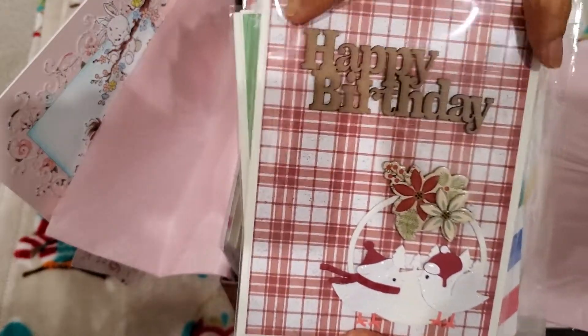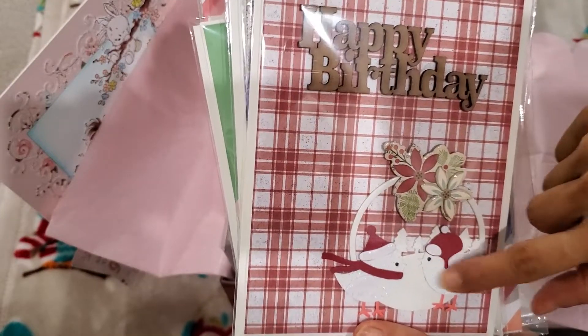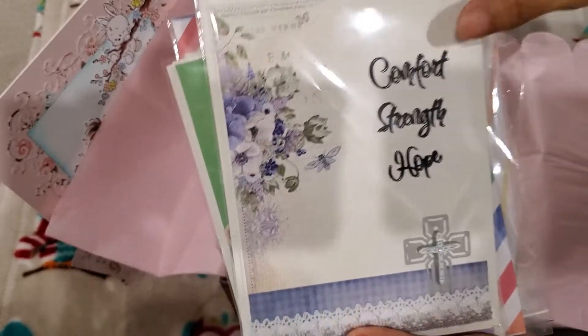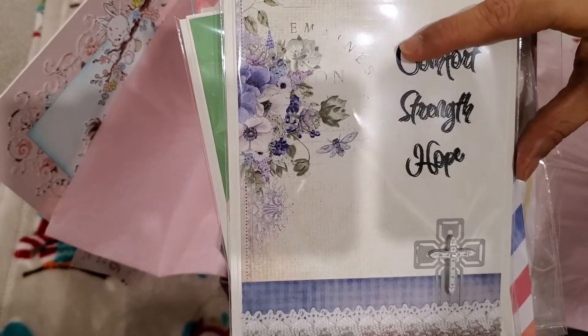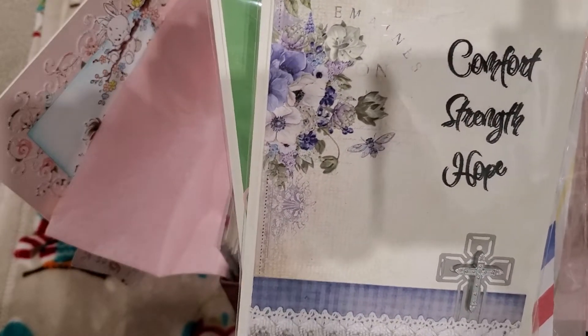This I thought was really pretty with the wood veneer 'happy birthday' — same here. So cute. For people who have December or January birthdays, this would be really nice. And then this I thought was really pretty — 'comfort, strength and hope.' I love how this is kind of in that calligraphy style — it looks almost like a shadow effect.